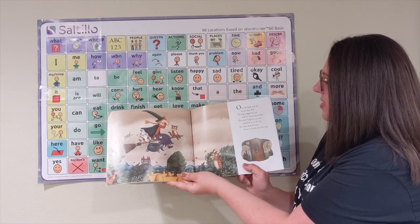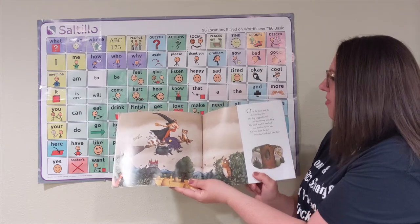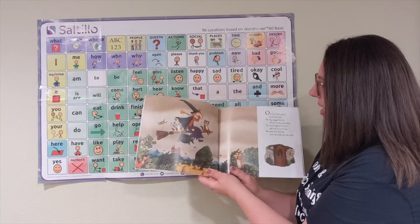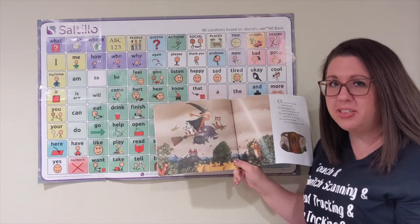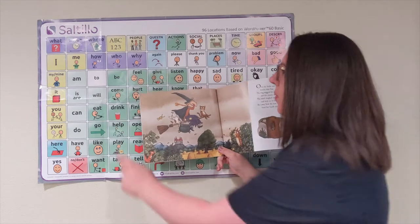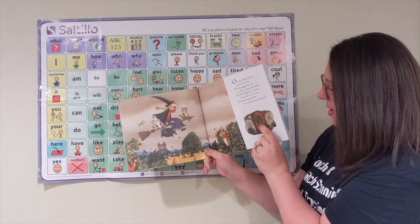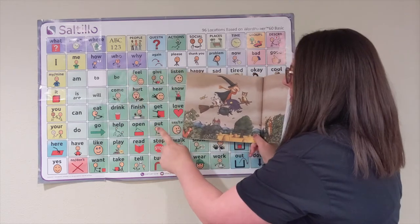Over the field and the forest they flew. The dog wagged his tail and the stormy wind blew. The witch laughed out loud and held on to her hat. But away blew the bow from her braid, just like that! Oh no! First it was her hat, and now it's the bow. They keep falling off. What do we think will happen? If you look over here, they give us a hint. The bow is falling down. And do you see the eyes in the tree? Who might help them, I wonder?